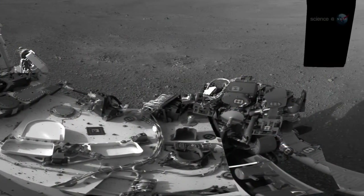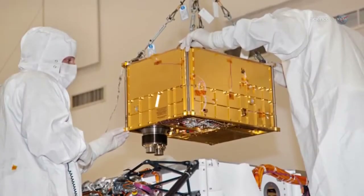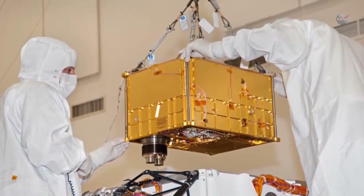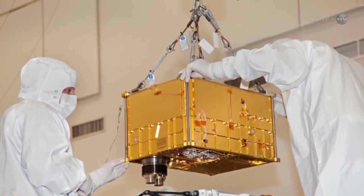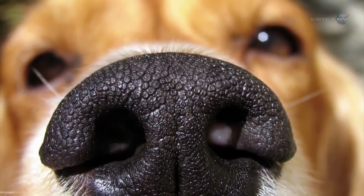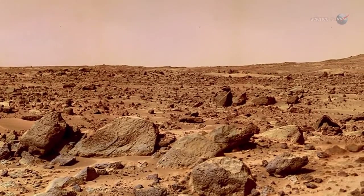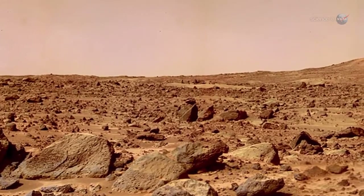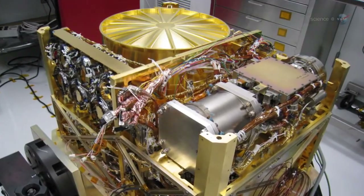Ultimately, samples will be delivered to a pair of onboard laboratory instruments. One of them, SAM — short for Sample Analysis at Mars — will explore the Red Planet by sniffing the air, bird-dog style. It has vents for sniffing the atmosphere and detecting gases like methane. SAM can also sniff the gases released by rock or soil samples it heats in its own oven.